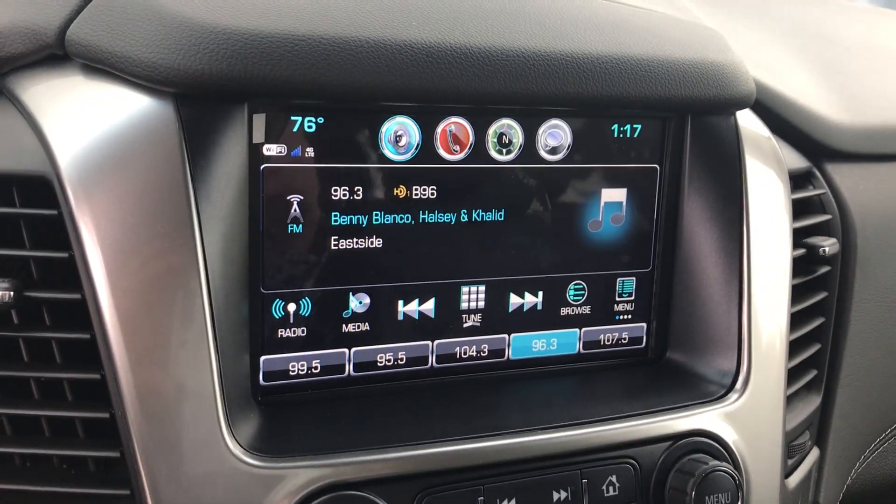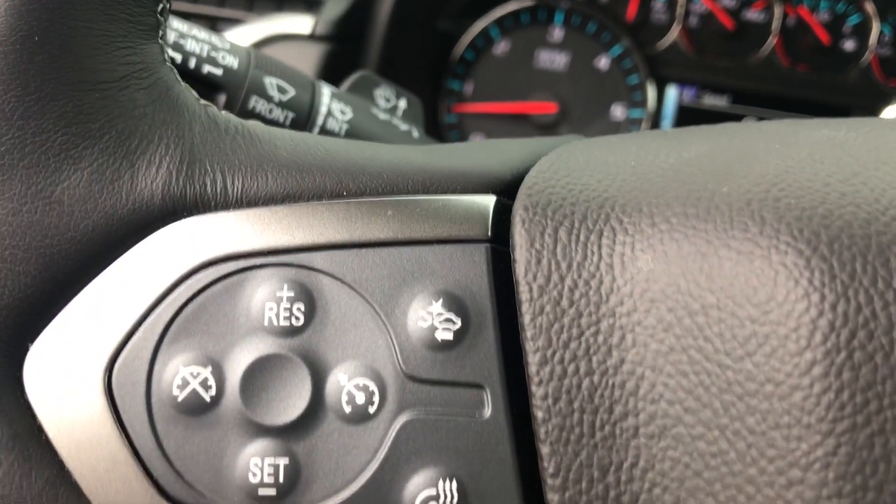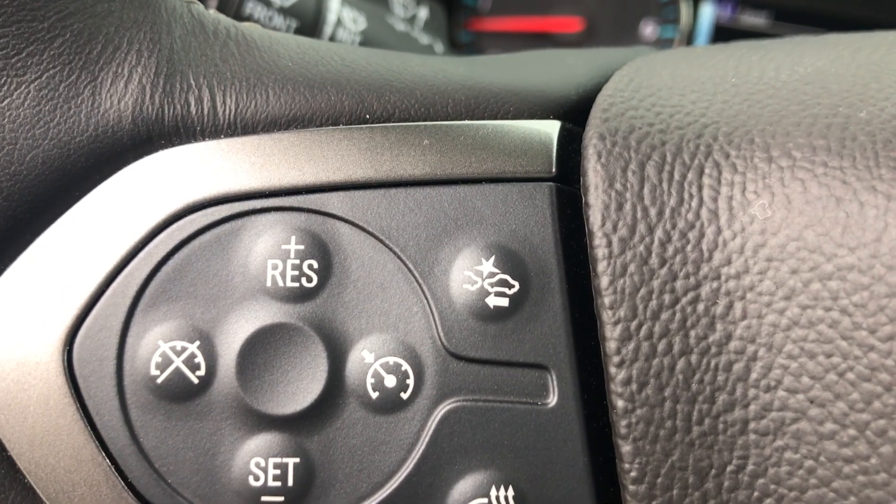Our Chevy MyLink radio, heated seating, a heated steering wheel, front collision warning, and even your standard cruise control.